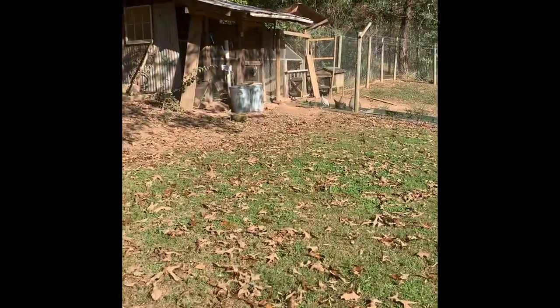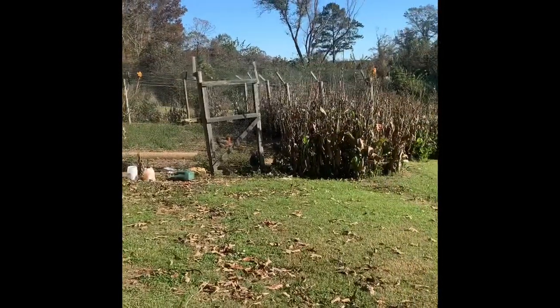Hello, good morning everybody. This is Jacqueline with Cowbell Farms and I just wanted to do a quick little walkthrough of the farm so that you can see — it's winter and nothing's really growing. This way you can get a little glimpse and meet everybody on the farm. See you in a minute. Here we are at the chicken coop.